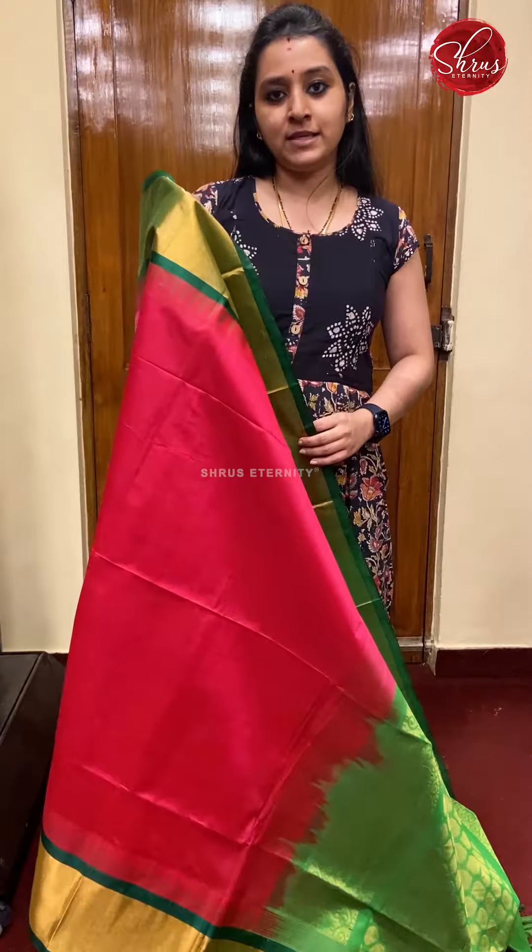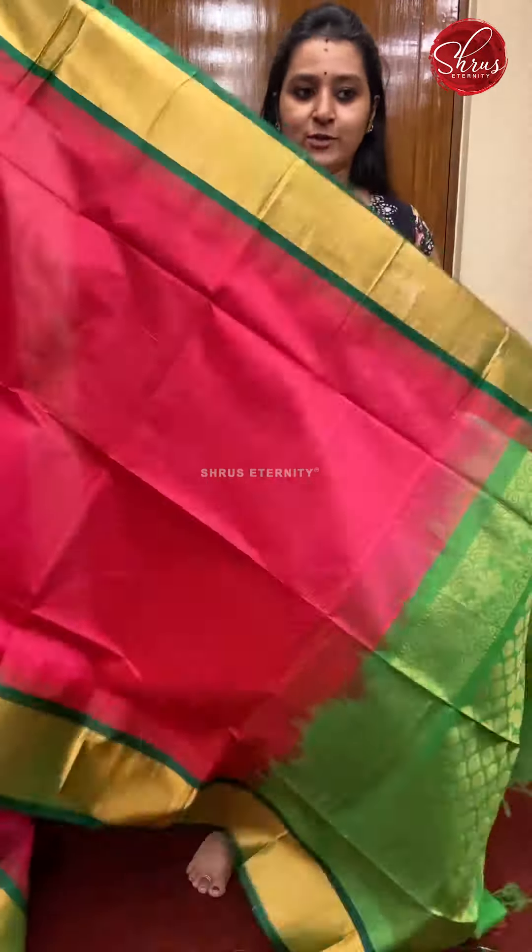You will find a tab called Arohanam series on the website. Please click on the tab to look at all these sarees.